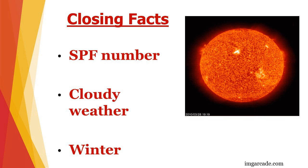Here are some closing facts. The SPF number on the bottle stands for sun protection factor. This has to do with time, not power — it's the number of minutes it takes to burn, times the number on the bottle. For example, if you burn after 10 minutes of sun exposure, like fair-skinned people do, an SPF of 15 will allow you to be in the sun for 150 minutes without burning.